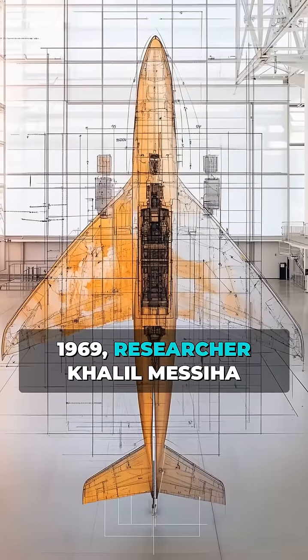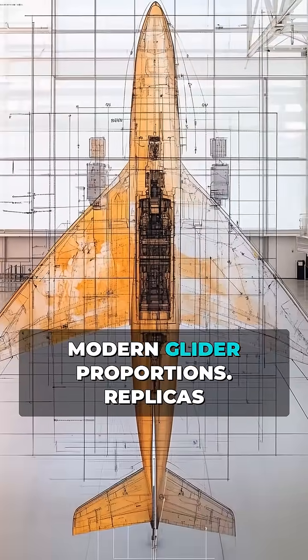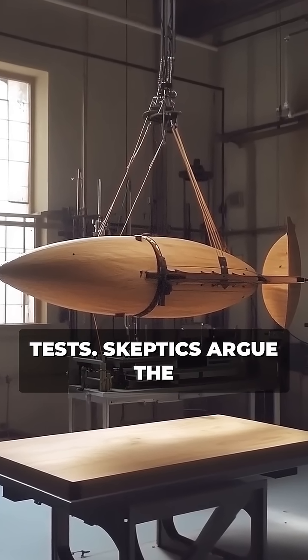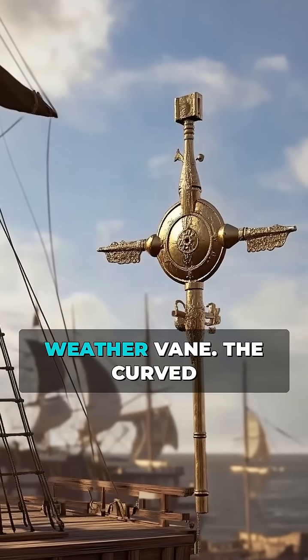In 1969, researcher Khalil Masiha noted its similarity to modern glider proportions. Replicas with slight modifications successfully glided in wind tunnel tests. Skeptics argue the lack of propulsion makes it a toy or weather vane.